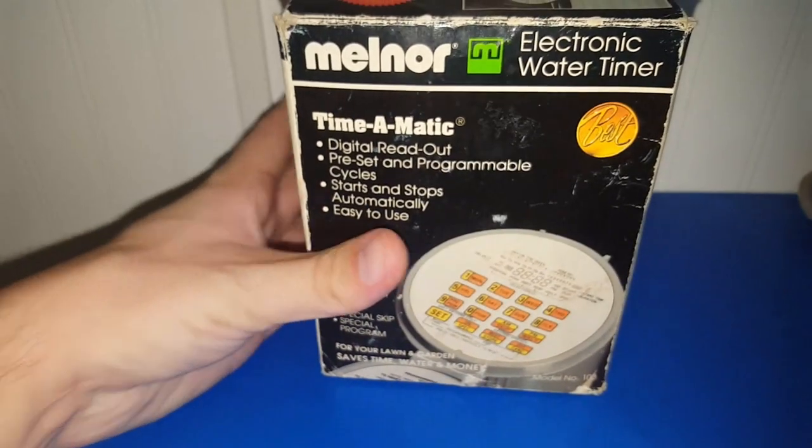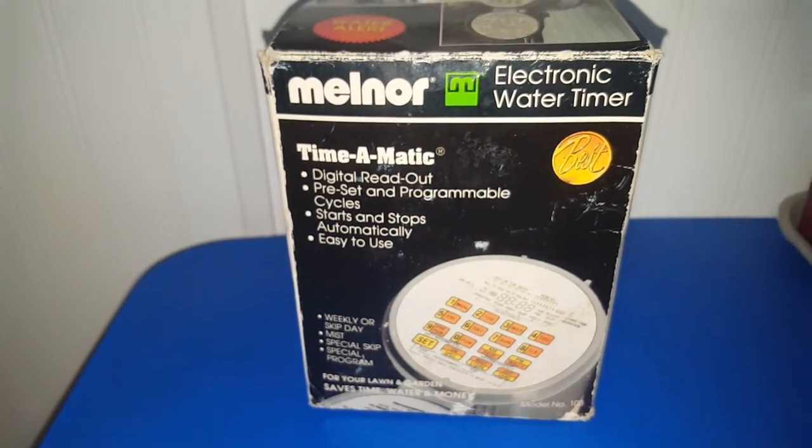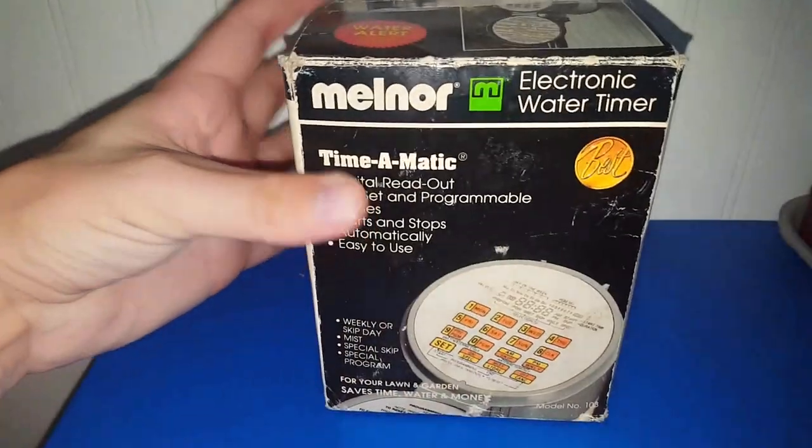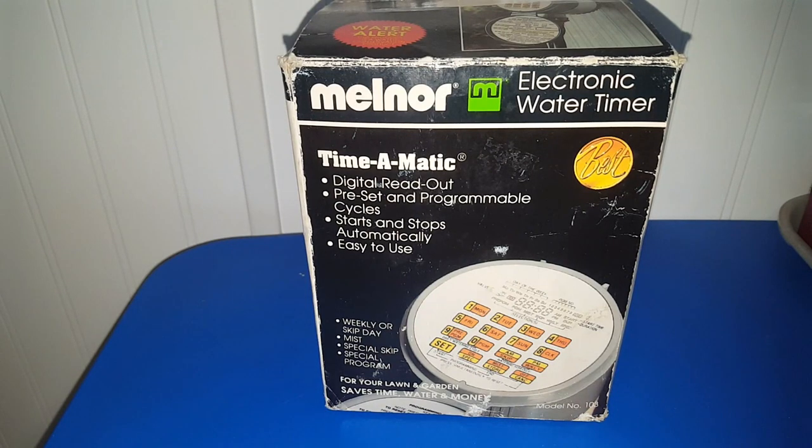This next one is older — I'm not exactly sure how old, but judging by the box it's giving me 70s/80s vibes. It's a Melner electronic water timer, Time-O-Matic. I paid $2 for it and the last one of these sold for about $15, so if you're interested, the link to my eBay shop is down below — it is already listed. If you like old-school electronics to tinker with, this would be right up your alley.